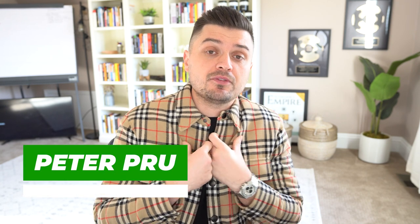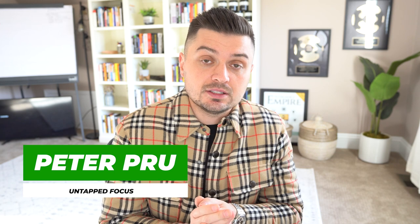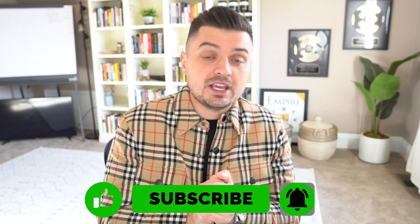Let's get right into this. Let me introduce myself if you're just tuning in to the eCommerce Empire Builders for the first time — my name is Peter Pru, I'm the founder of eCommerce Empire Builders, storefunnels.net, as well as Untapped Focus Supplements. If you like eCommerce content and making money online content like this, make sure to hit that like button, subscribe button, and notification bell.